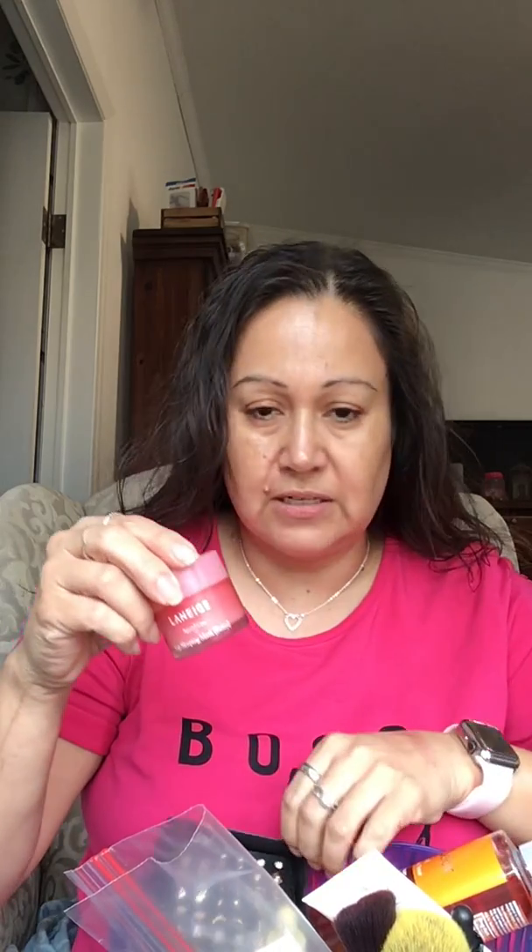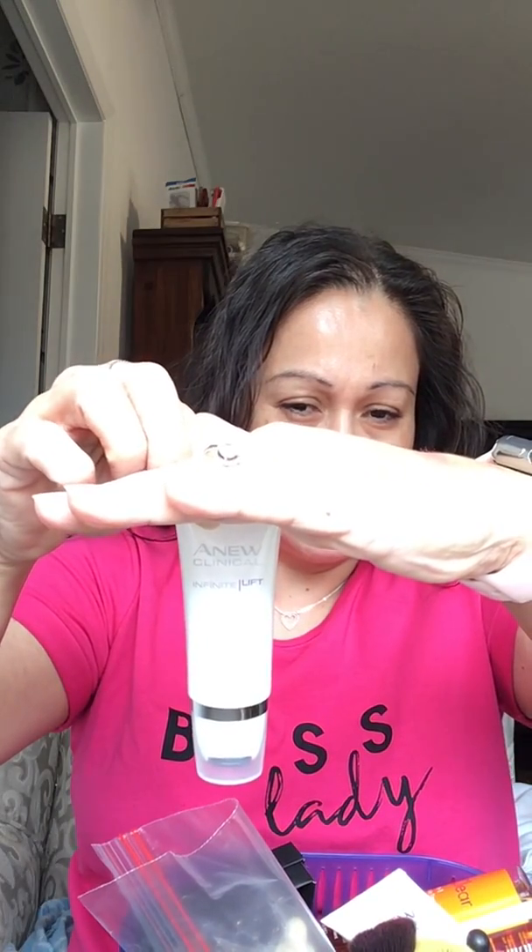Somewhere in between I apply my retinol, which helps with pores and wrinkles. On my lips I'm using a new product I'm trying — it does moisturize but it doesn't last long. I put it on twice already this morning and it's almost gone. Also trying a new Infinity Lift cream with a metal roller ball — you roll it on your skin and squeeze the cream through. I've been using it for two weeks to help lift and tighten the cheeks.